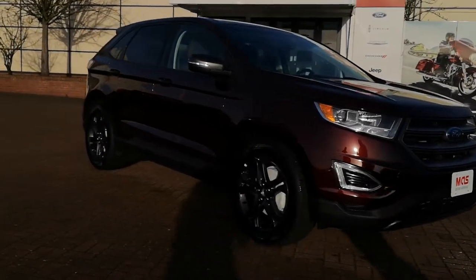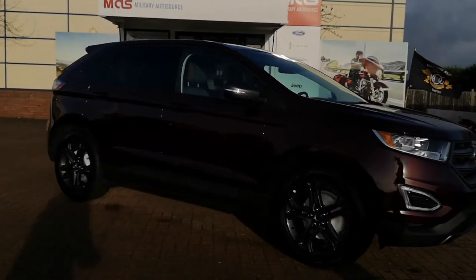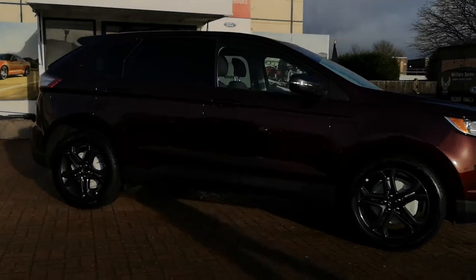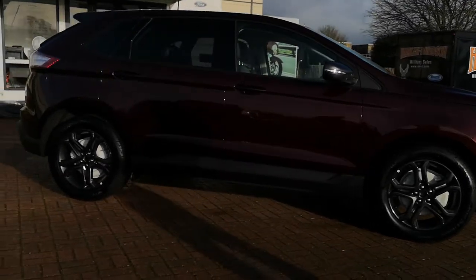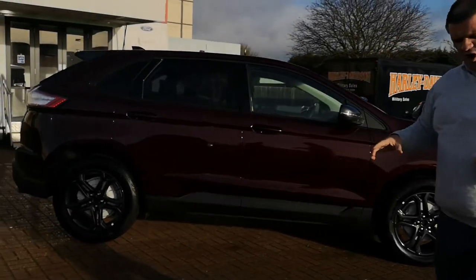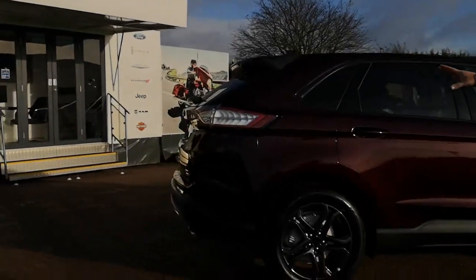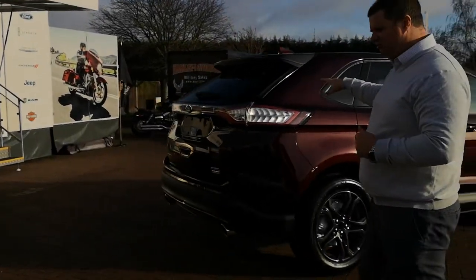Coming around the side you can see the black rims. This also has the blacked-out belt line and a slightly higher window level, which gives it a really good sporty look. Around the rear of the car you've got those really nice LED tail lights, and Ford have done a great job on this for this year.